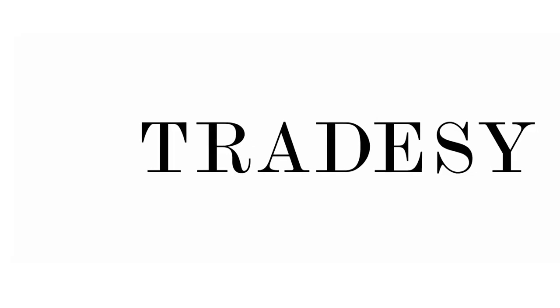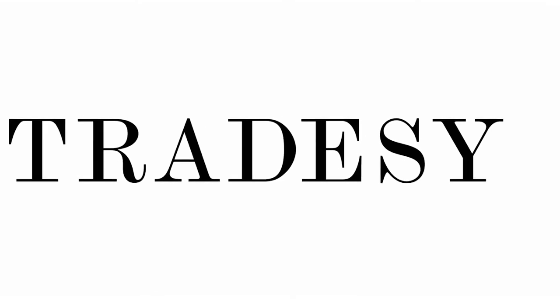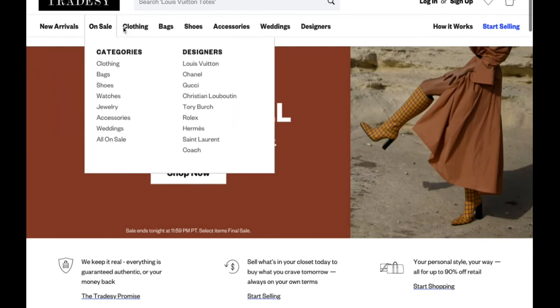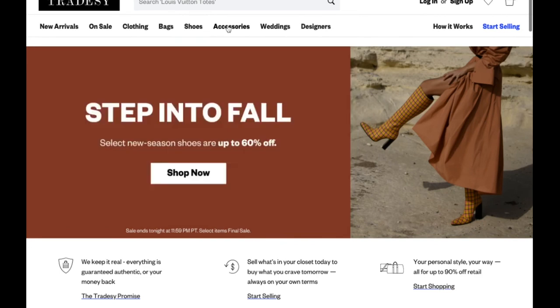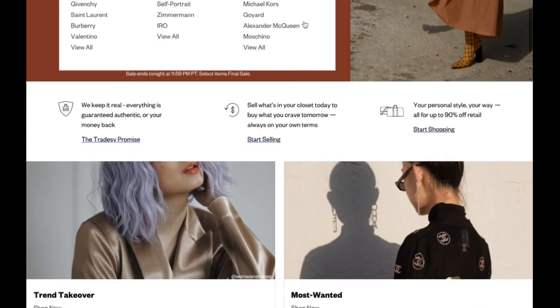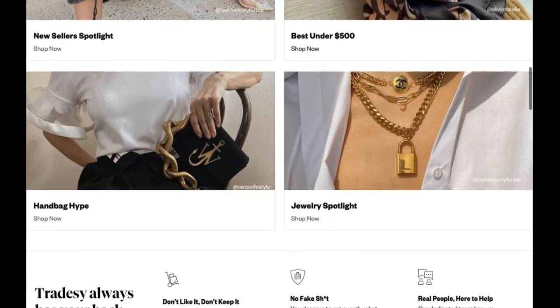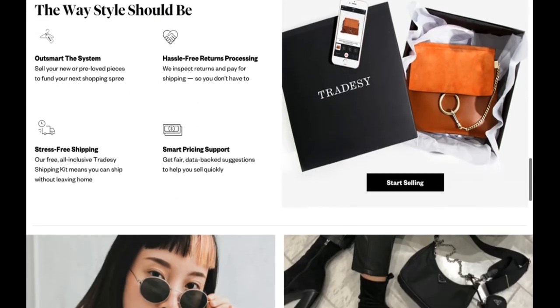Lastly, Tradesy is a platform for selling designer clothing items and accessories. Many buyers like this marketplace because of their authenticity guarantee, which gives them confidence especially when buying expensive used items. The majority of the items on the platform are women's items, but there is a menswear presence as well. Some sellers have been vocal about Tradesy's sales fees, which are slightly higher than most other marketplaces, but items typically sell at higher prices on Tradesy, which still allows for significant profit to be made.